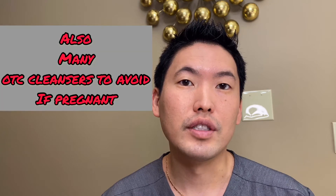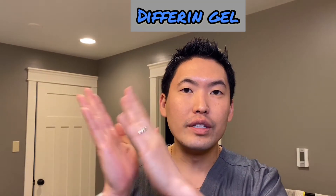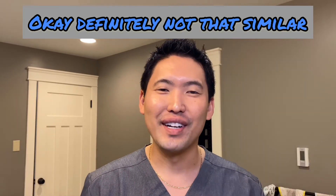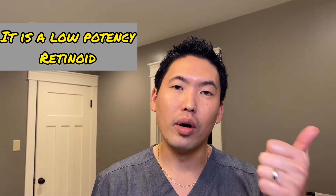Note that many topical medicines cannot be used while pregnant, so please mention to your dermatologist if you are pregnant. Beyond cleansers, consider Differin gel, which was recently switched from prescription to over-the-counter. It's adapalene 0.1%, a nice gel that helps keep your pores small and clean and helps prevent acne. But if it doesn't work, definitely come see me.